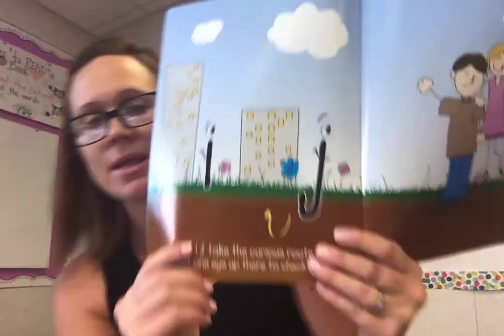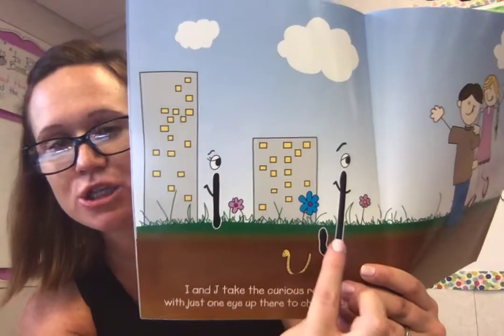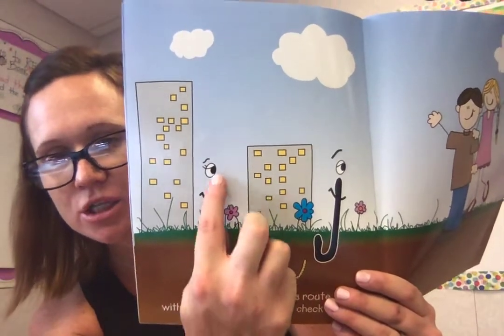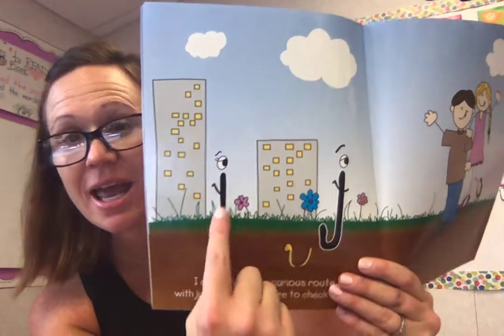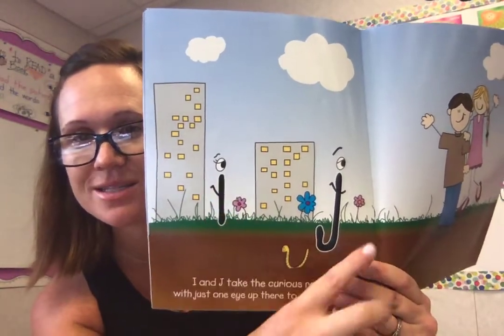I and J take a curious route with just one dot up there to check it out. So let's look at the I and the J — look at how they actually don't go way up into the sky. The only thing that does is their dot, and it's not touching the rest of the letter.